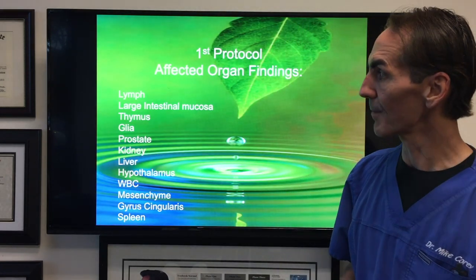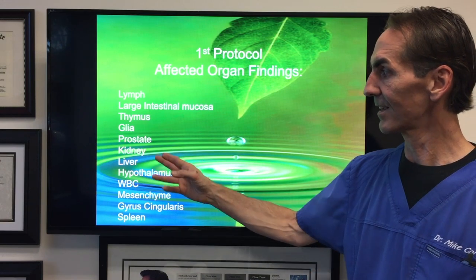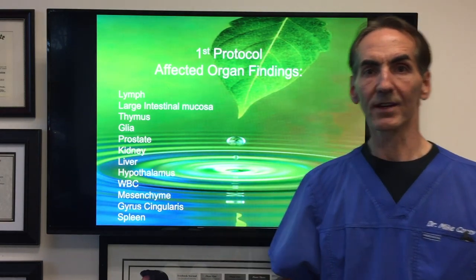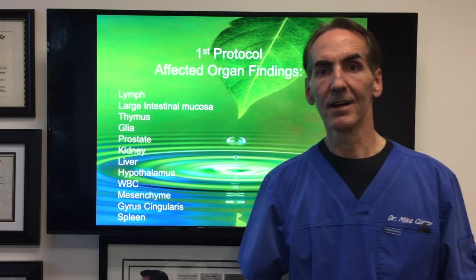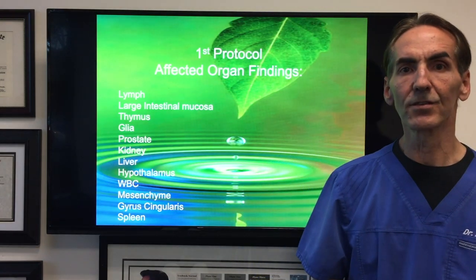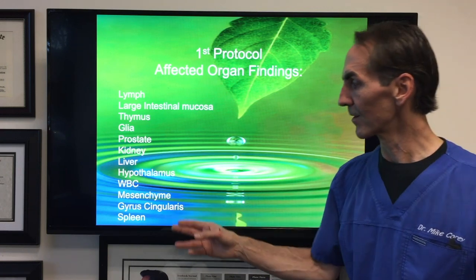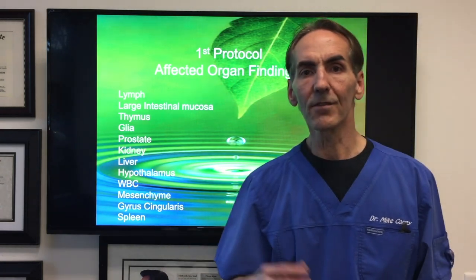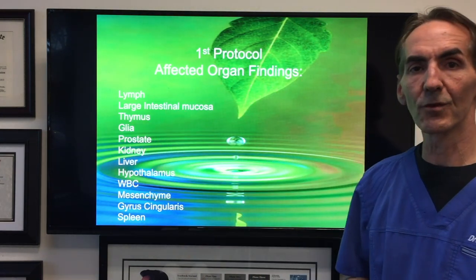We also found compromise within the bloodstream. All these tissues were compromised as a result of the toxic burden placed on them. Next, we found compromise in the thymus — the immune gland — the glial cells, the prostate, kidney, liver, hypothalamus, and white blood cells. The white blood cells carry all of the neutrophils, eosinophils, and monocytes — all of these are carried within the white blood cells to help with immune function. Also compromised were the mesenchyme, the gyrus cingularis in the brain, and the spleen.